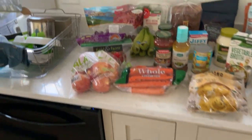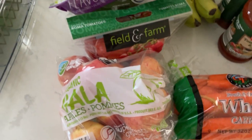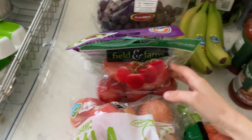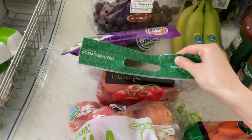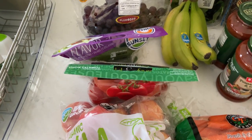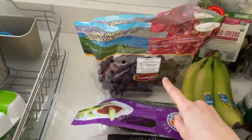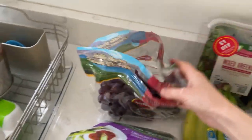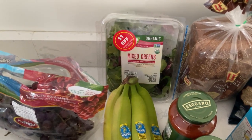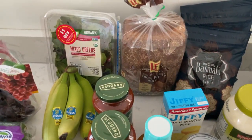We haven't been to Aldi in a while and we always buy certain things there like fish and their guacamole, and we were running low on the guacamole in the freezer. So we'll start with the fresh stuff. We've got a bag of organic Gala apples, Roma tomatoes — a bag of them, I think five for 95 cents, which is really great. We'll use those for salads. Got the mini cucumbers as always, some grapes for my son, a salad mix on sale a dollar off, a small bunch of bananas, and a loaf of whole wheat bread.